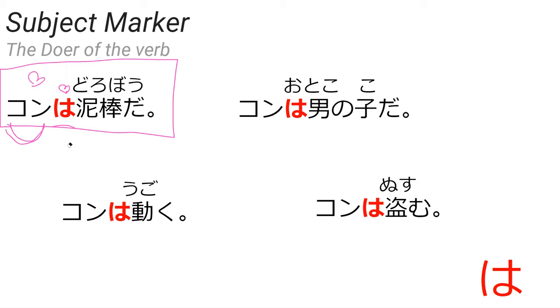Do you know what this means? It means that kon is a thief. And then kon wa otoko no ko da — do you know what this means? This one means kon is a boy. You can also have this with verbs like ugoku, which means to move: kon wa ugoku, kon moves. Or nusumu, which means to steal: kon wa nusumu, kon steals.